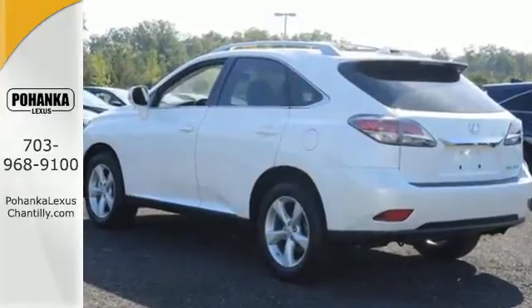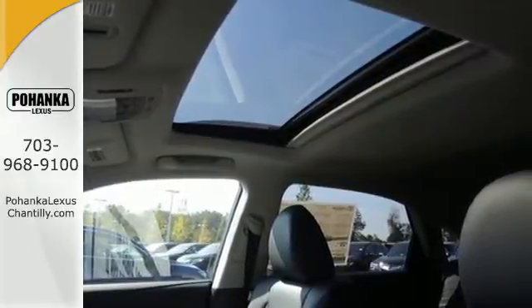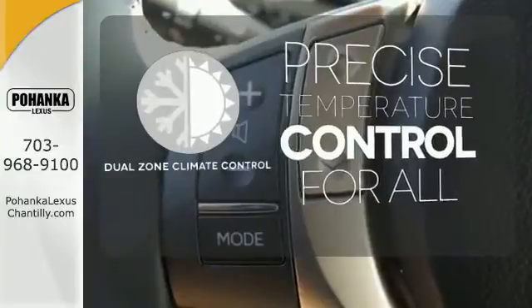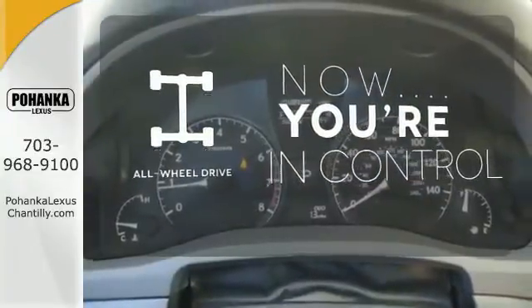You'll enjoy added touches like luxurious leather upholstery, premium surround sound and smart access with push button start. No one will complain about the temperature with dual zone climate control. This vehicle with its grippy all-wheel drive can handle anything Mother Nature throws at you.